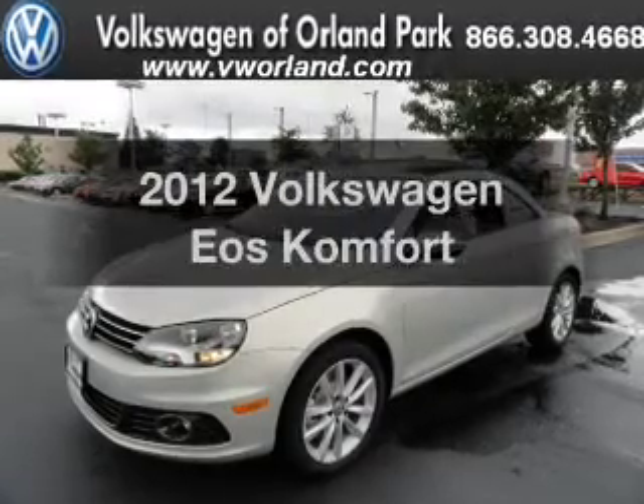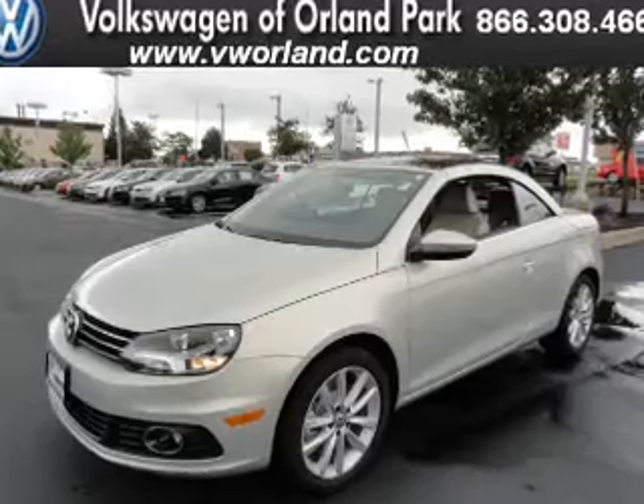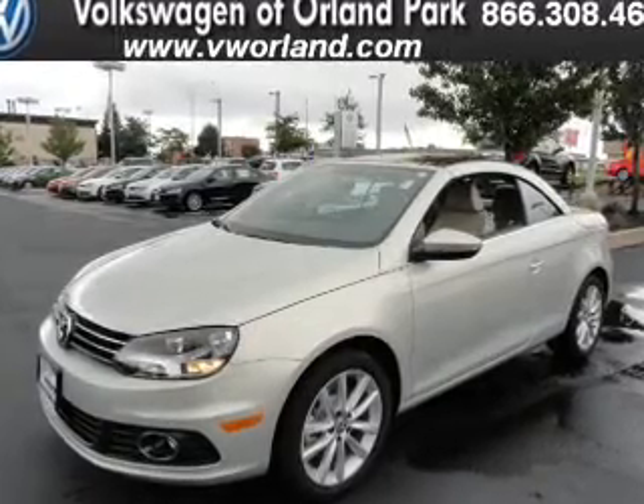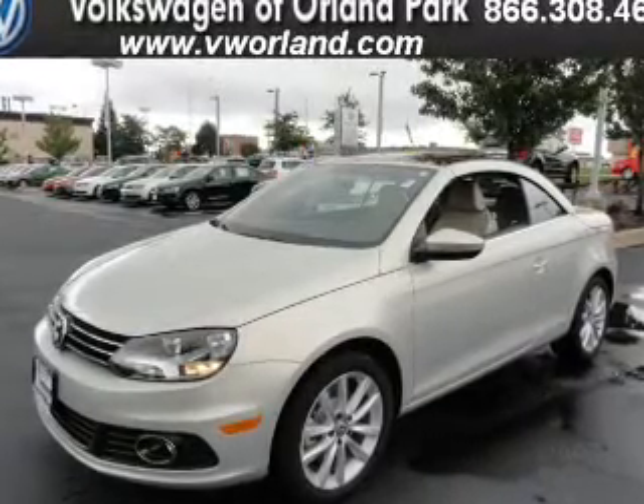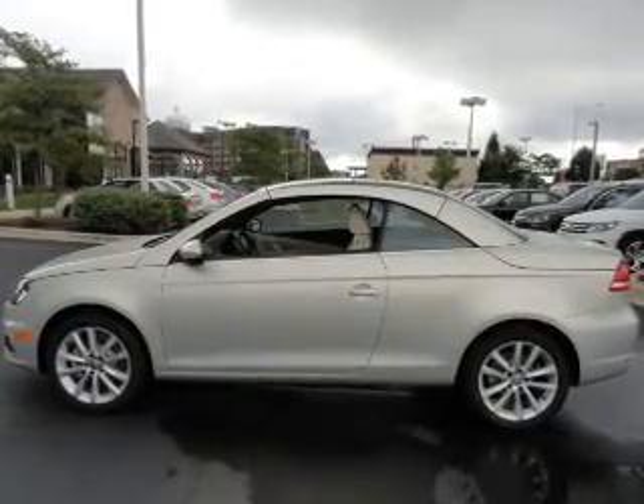Presenting the 2012 Volkswagen EOS — everything you need under one roof with this great vehicle. With an efficient four-cylinder engine that responds smoothly to its six-speed automatic transmission, you will appreciate the safety feature of anti-lock brakes.